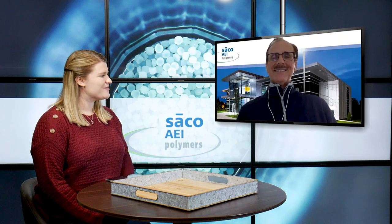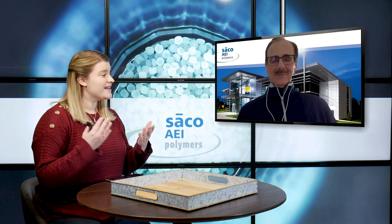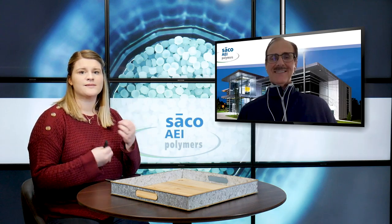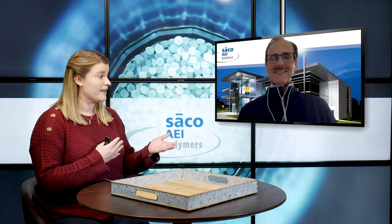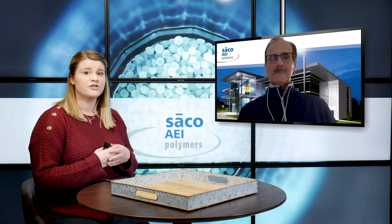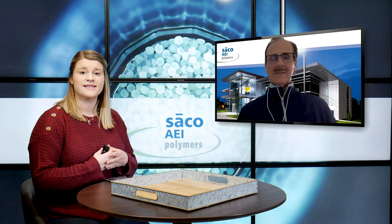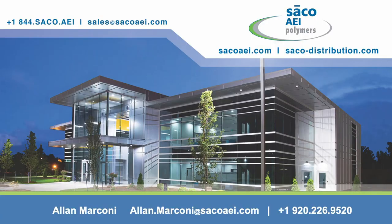Thank you so much for giving us that overview, Alan. It's important for our audience to note that we will be getting on the blog again in the future to talk about some specific products relating to this, so make sure you're staying tuned. If you're interested in getting in contact with Seiko AEI Polymers and becoming a partner, you can give them a call at the number on the screen, send an email to sales@seikoaei.com, and check out the website for all of their products and future blogs.